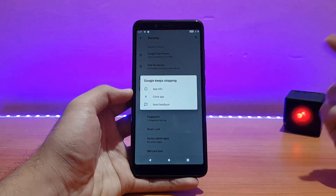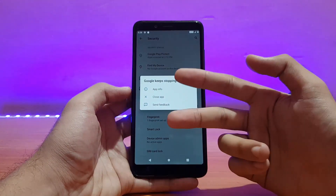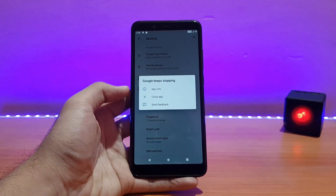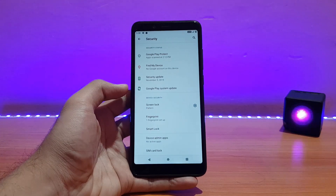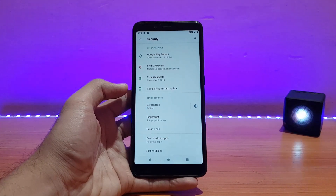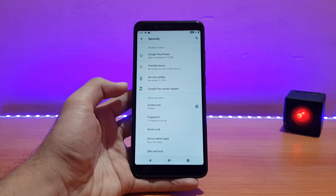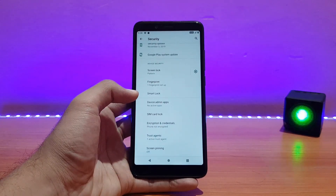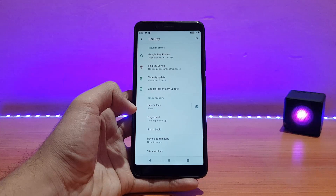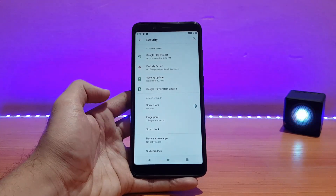The bug I was talking about: Google keeps stopping, and I get this pop-up every now and then while using the ROM, which is just annoying. There are no force closes in Google applications — only that pop-up keeps appearing. It might be because of the GApps — I installed the unofficial beta nano package. In all other Android 10 ROMs reviewed, there was no such issue.